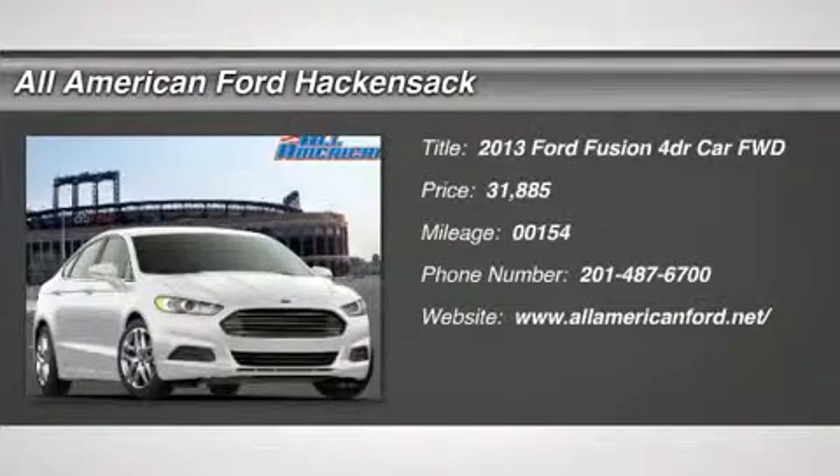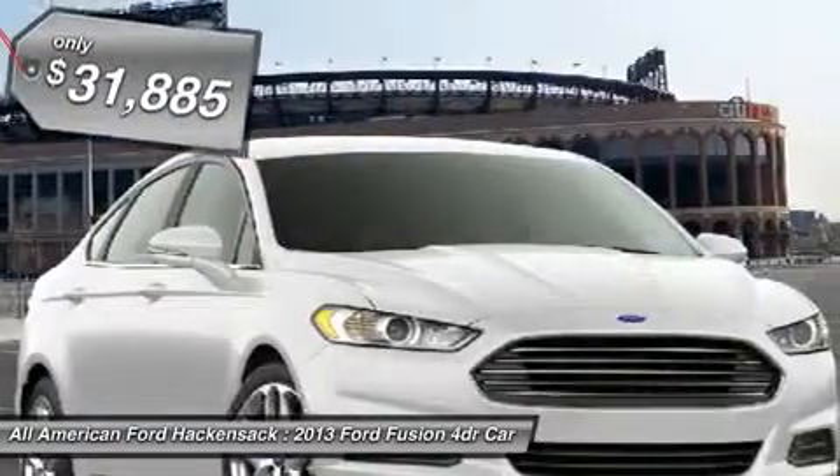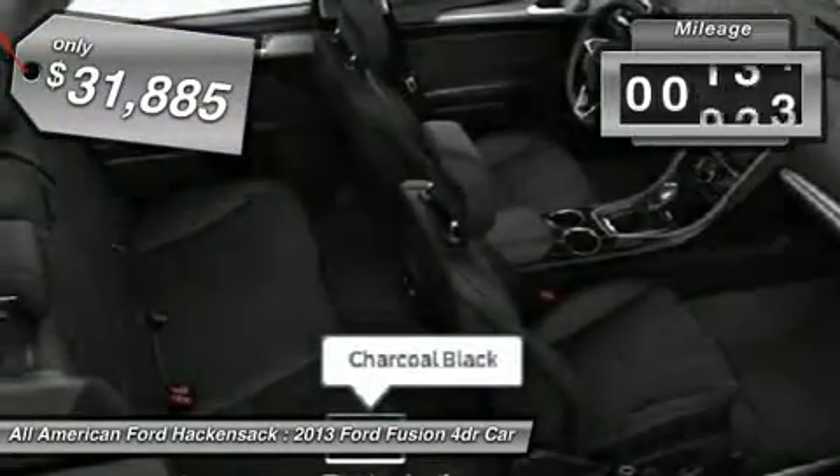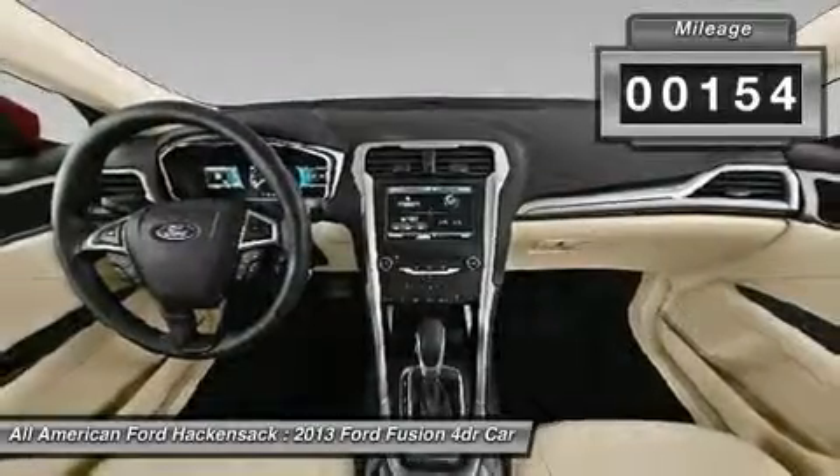The 2013 Fusion. You can have both impressive power and great economy in a Fusion, priced below $35,000. This vehicle has less than 200 miles.